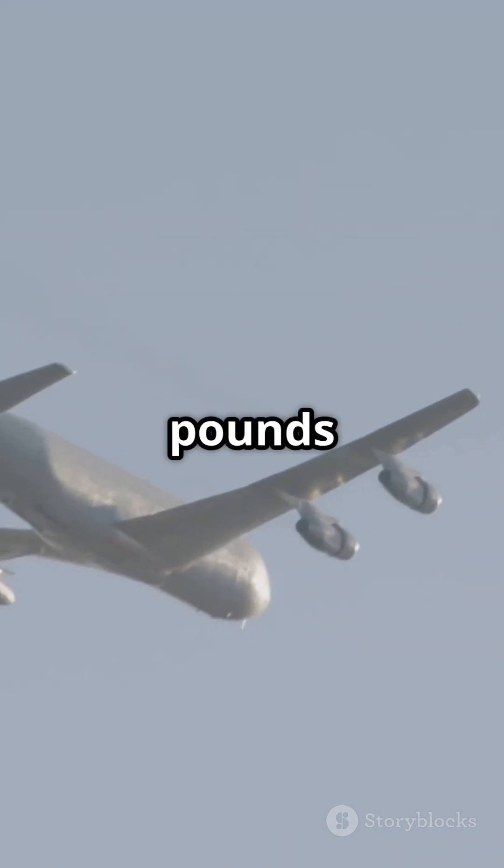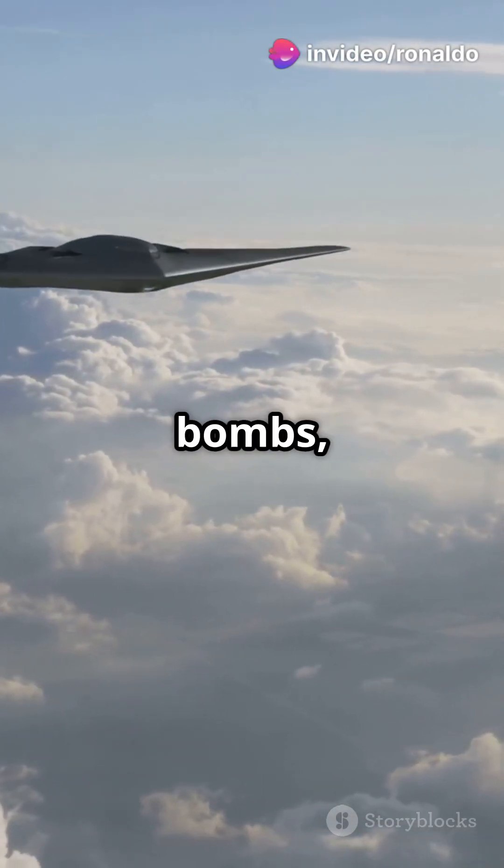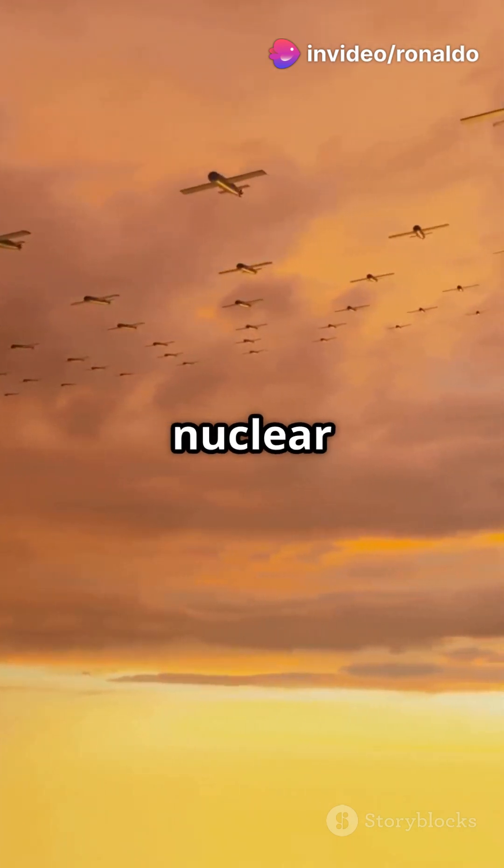This beast can deliver a serious punch, carrying up to 40,000 pounds of munitions. It can drop JDAMs, GPS-guided bombs, and bunker busters, along with B-61 and B-83 nuclear bombs.